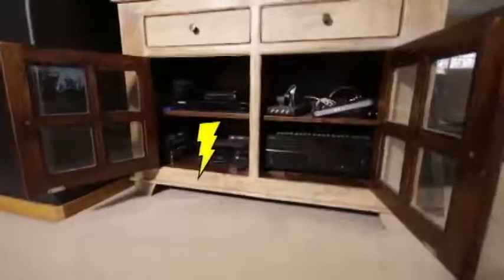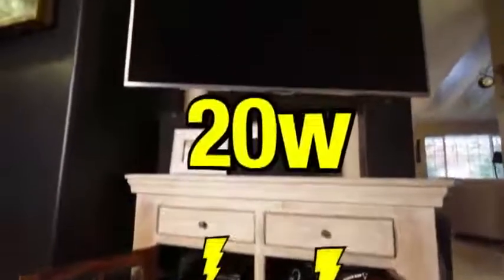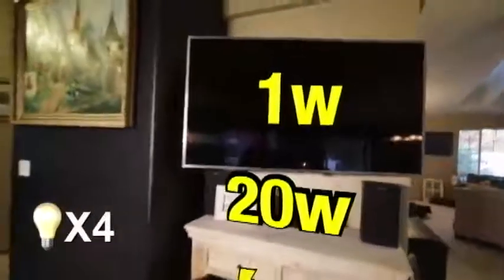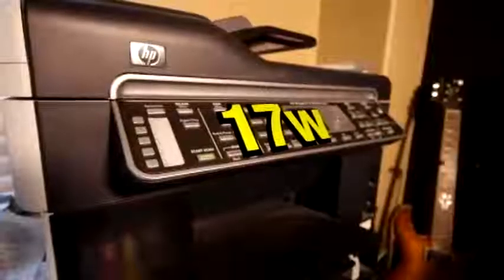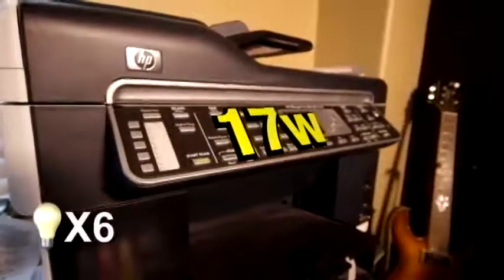On to the entertainment center — oftentimes one of the worst offenders. A Blu-ray player, wireless router, cable modem, and sound system constantly drawing around 20 watts. Add another for this TV — that's two more light bulbs. But the worst device we found: this all-in-one printer drawing 17 watts when not being used, nearly another two light bulbs.